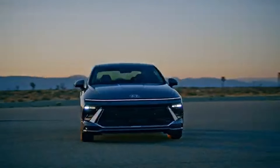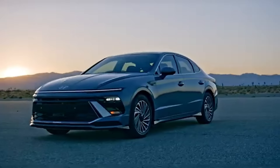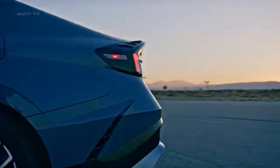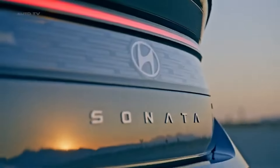Switching gears to another important aspect: the low-maintenance costs of the 2024 Hyundai Sonata. Hyundai vehicles are renowned for their reliability and lower-than-average maintenance expenses, and the Sonata exemplifies this reputation, making it an economical choice over the long term. One of the key factors contributing to the Sonata's low-maintenance costs is Hyundai's robust engineering and quality control. The 2024 Sonata is built to be durable and dependable, reducing the frequency and severity of repairs. This reliability is backed by Hyundai's extensive warranty package, which covers many potential repair costs, further alleviating the financial burden on owners.